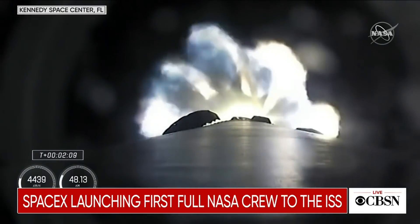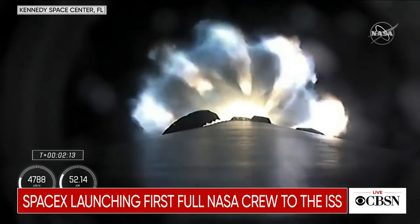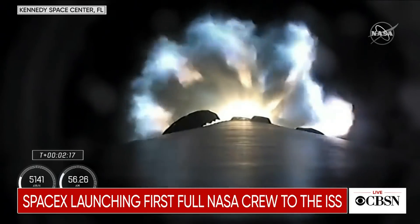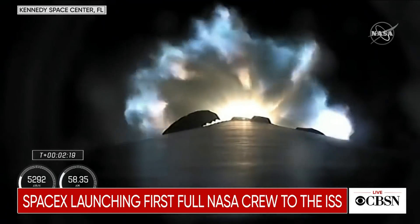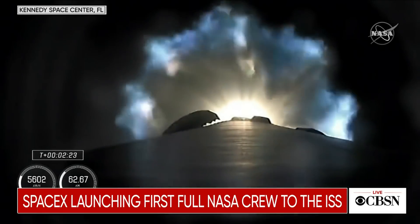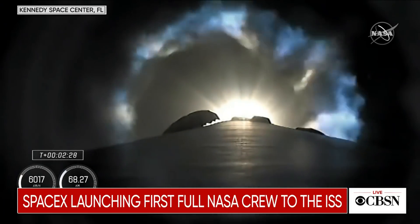We're a half a minute away from three quick events in rapid succession. We're going to get main engine cut off — the nine Merlin engines will throttle down and then shut down. We're going to get stage separation. Stage 1 throttle down, and then ignition of the second stage engine. We've begun the throttle down in preparation for stage separation.